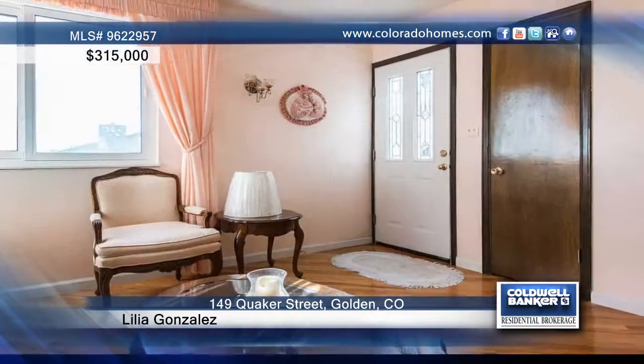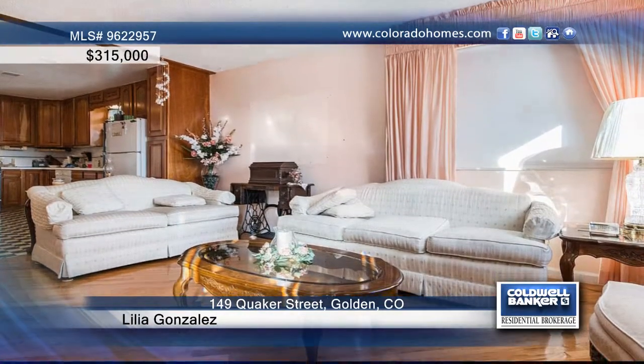Don't miss this charming and spacious home in Golden. It features beautiful wood floors, dual-paned windows throughout, and a remodeled kitchen with newer cabinets.